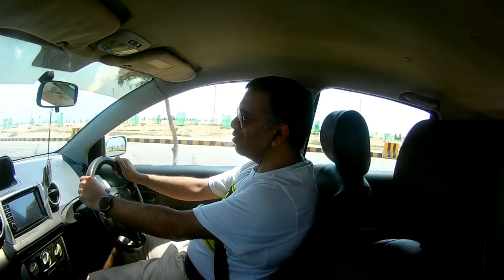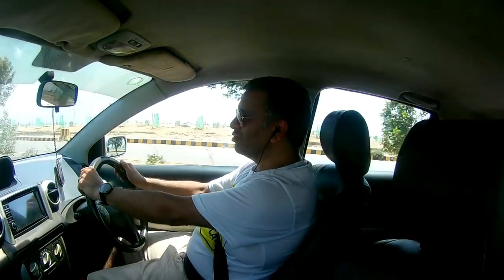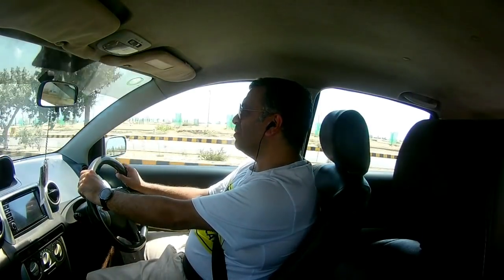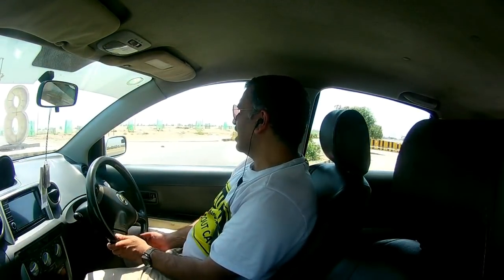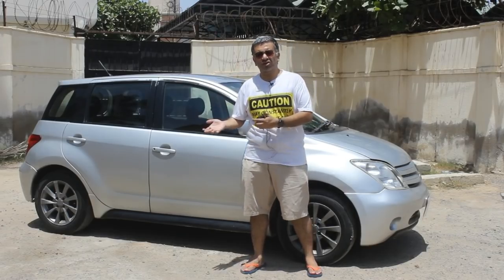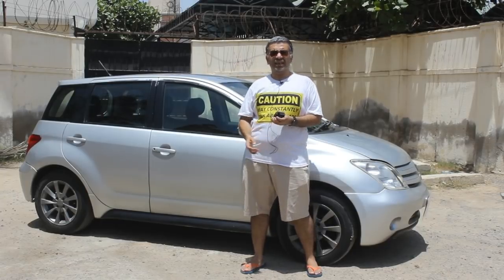The standout quality of this car is its acceleration — it is extremely responsive and the car is small and light, so you just press and it goes. One more thing worth mentioning is the comfort; the seats are really comfortable, which you genuinely enjoy about this car. That was our review of the Toyota IST — please let us know in the comments what you think. Till next time, bye.